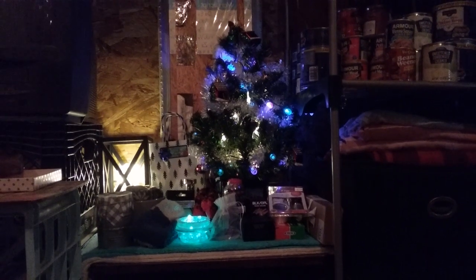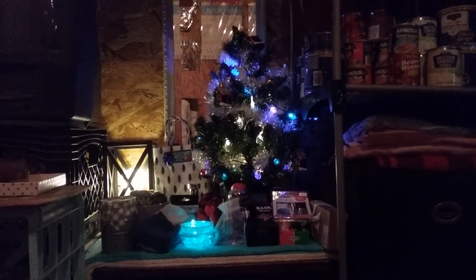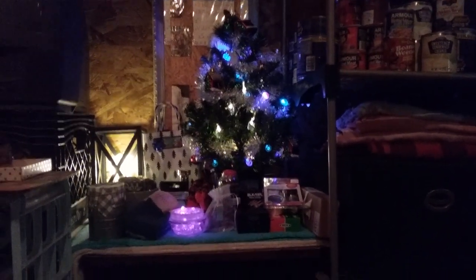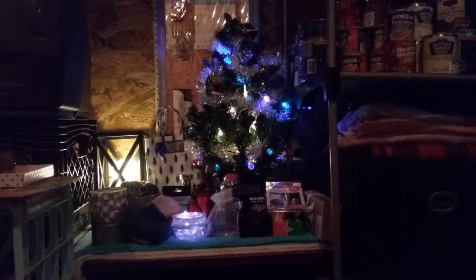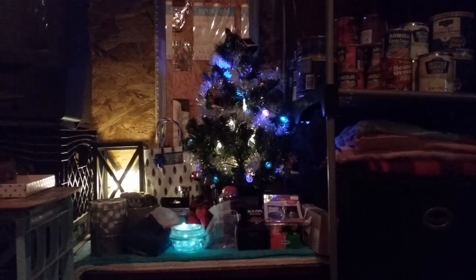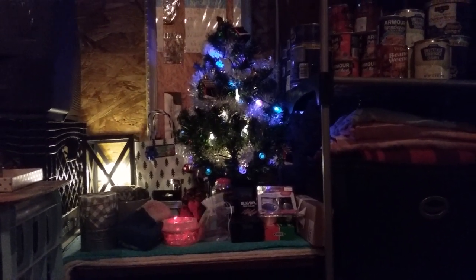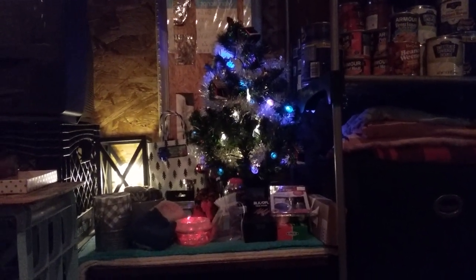Happy holidays! This is our Christmas section in our tiny home this year. We have a tight budget like a lot of people this year, so we're going to keep it simple. Everybody has gone through enough stress the past year, so we're going to keep stress levels down too.